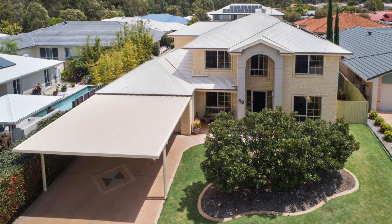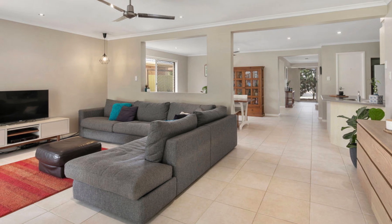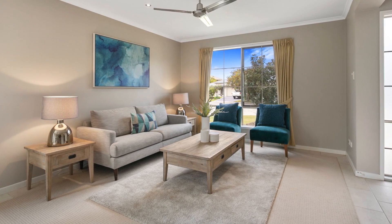Perfect for multi-generational living, this large purpose-built home is truly a unique find and includes a fully self-contained two-bedroom apartment with its own personal entry, courtyard and garden area.